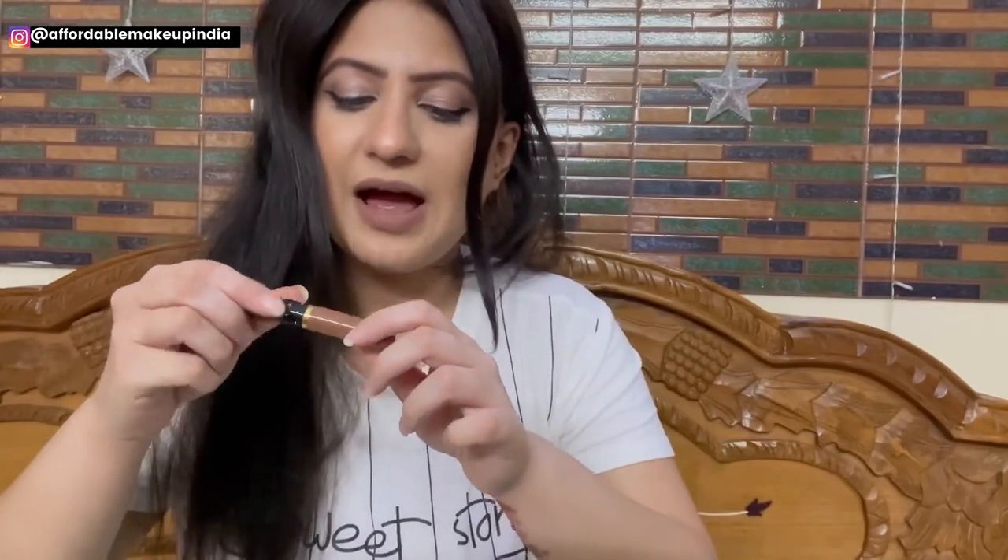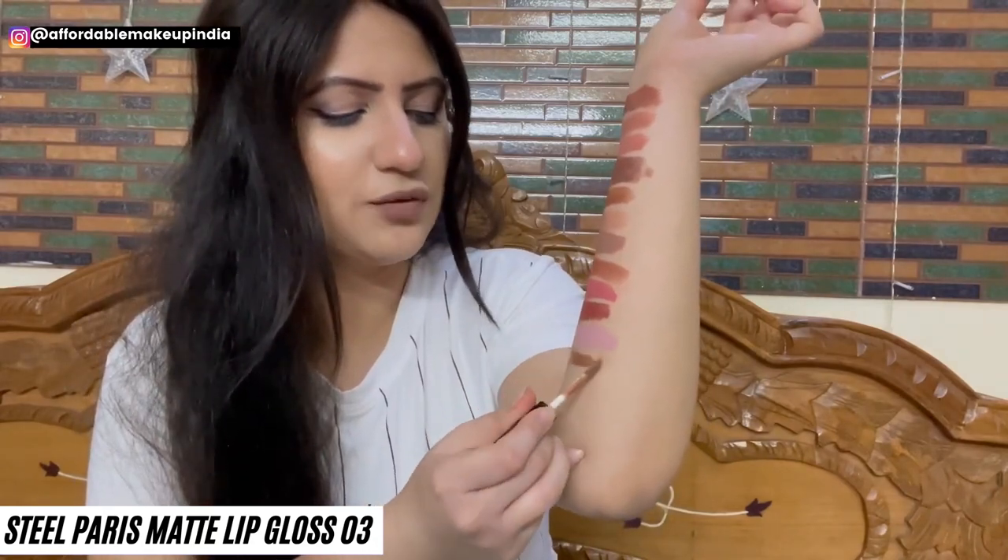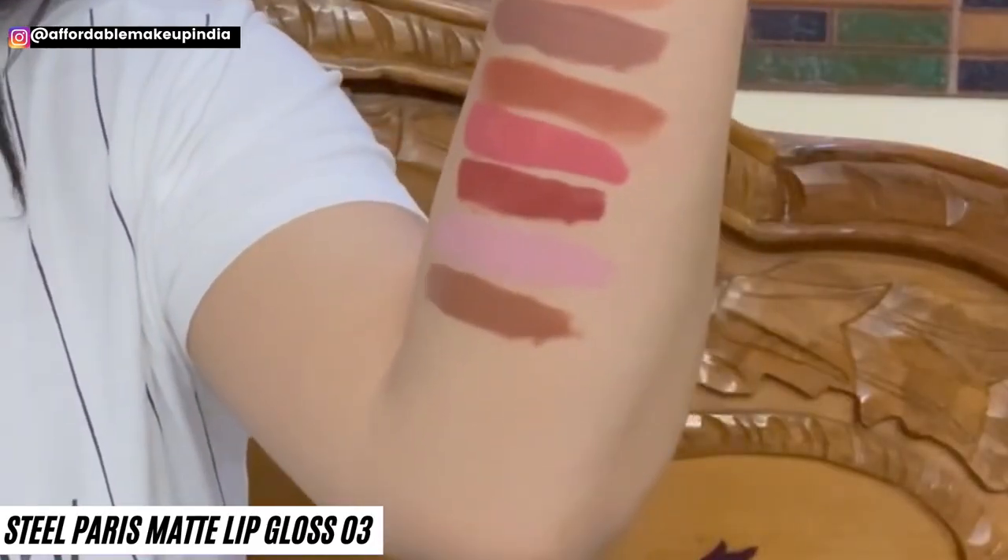The next product is Steel Paris Matte Liquid Lipstick in shade 03 — a very pretty brown color, only for Rs. 50.